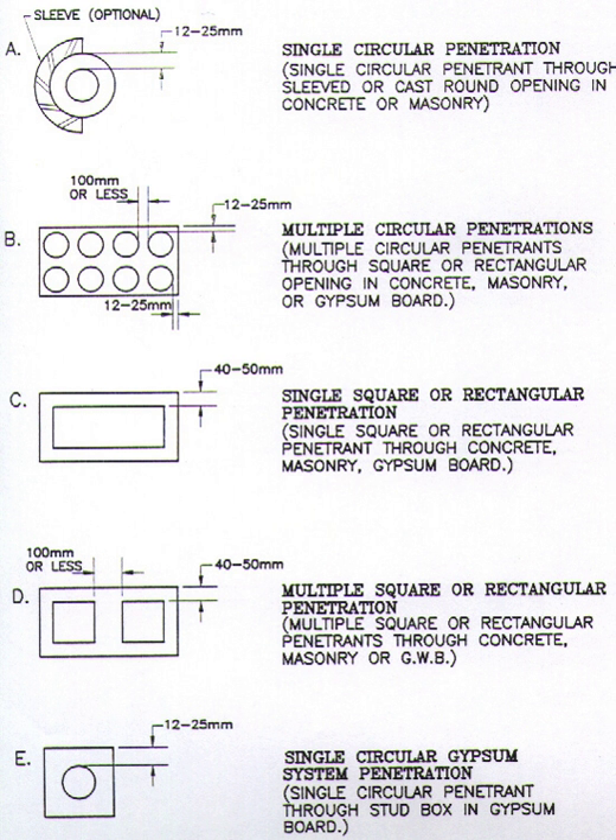Sizing of all openings has significant impact upon the adherence to the certification listing requirements. Therefore, communication between all affected trades is of great importance before any openings are made, to ensure proper sizing of the openings for cost control and conformance with listing and approval use and compliance.